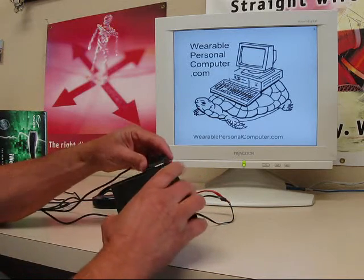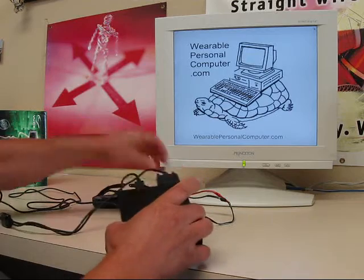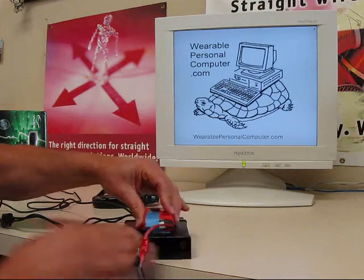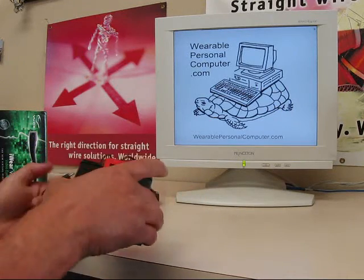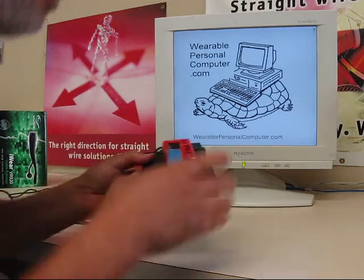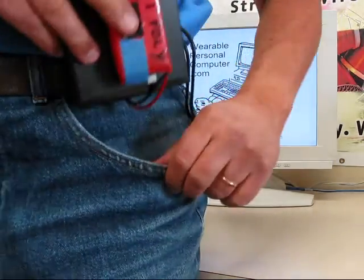Just plug in the video glasses and the power. Attach the battery. Plug it in. Turn on the power, and slip the Fit PC Slim into your jeans pocket.